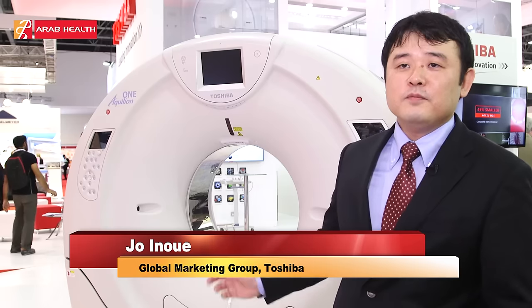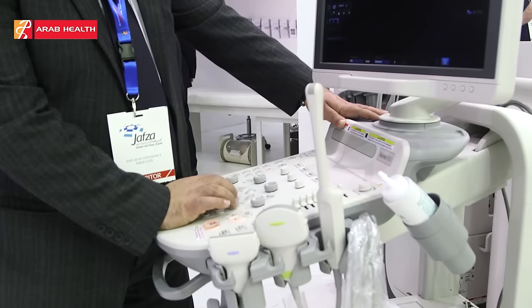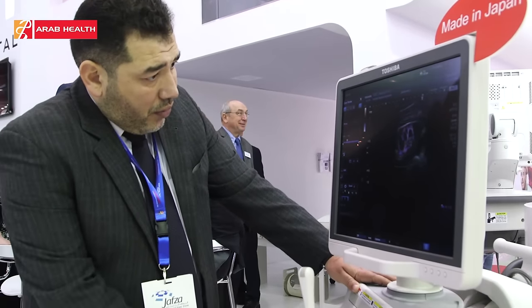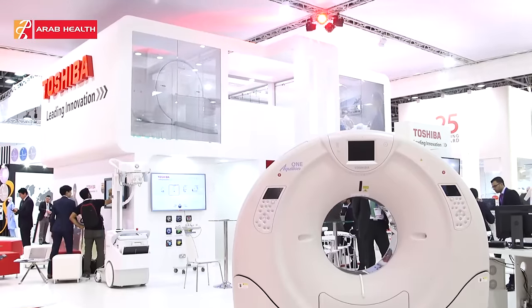We have a top-of-the-brain CT scanner called the Aquilion-1 system, which is a 640-slice CT scanner. This machine will allow the doctor to scan a patient's whole heart or whole brain in one rotation in under 0.3 seconds.